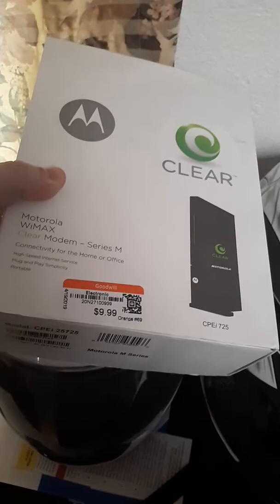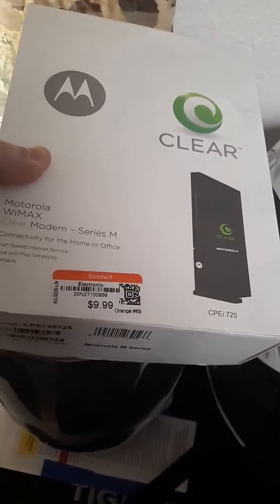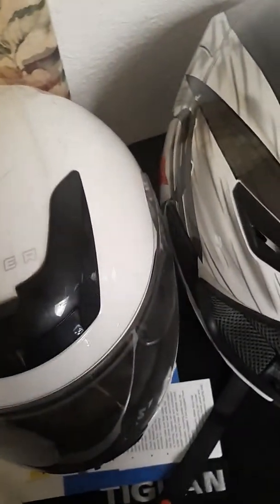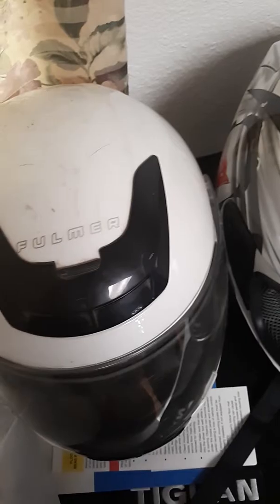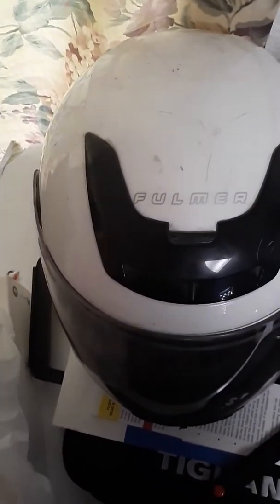I always pick up modems because I sell those really well. I'm not sure what this one will go for, but usually for most of the Motorola ones I get between 60 and maybe 160 somewhere, depending on the model. I always grab the Motorola ones because I know they sell.